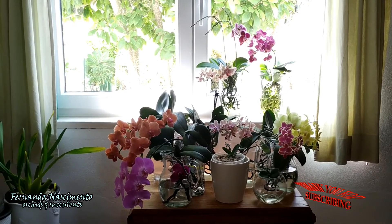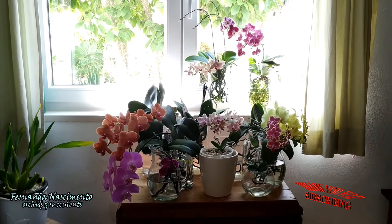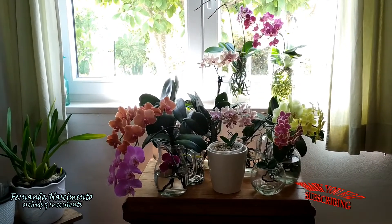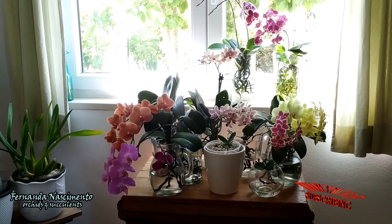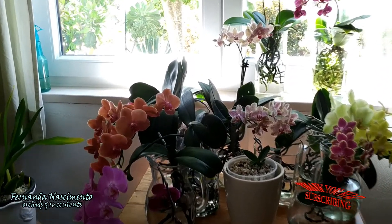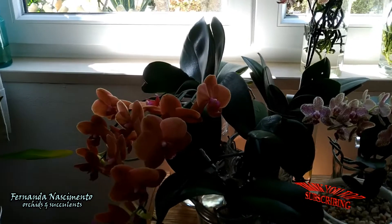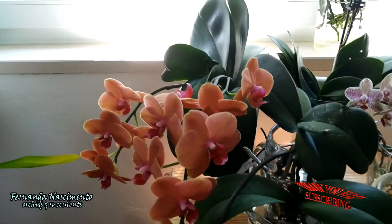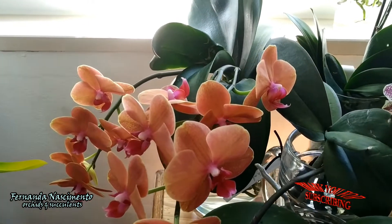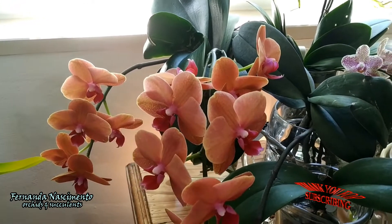It may seem complicated, but for me it's not. Once we know our orchids, it's easy to understand when they need more water or if they are taking too much water, especially when we can see the roots, like in this case. It only takes me 15 minutes or so to fill or empty the containers — maybe a bit more if I see algae forming, which I dislike, but it's easily fixed.